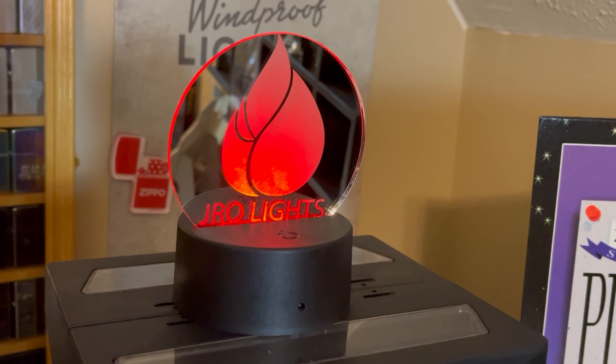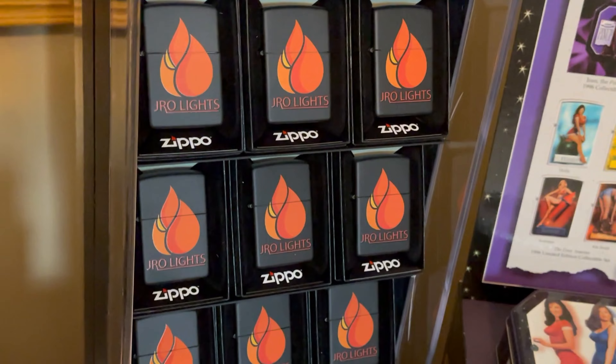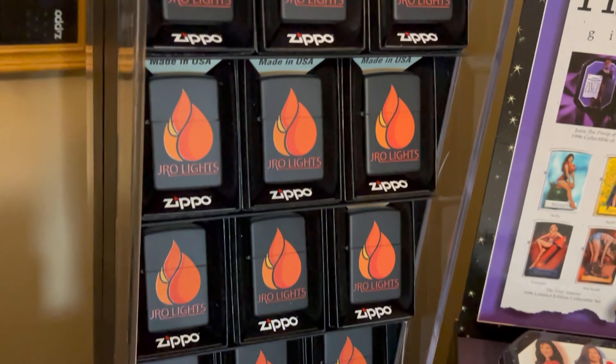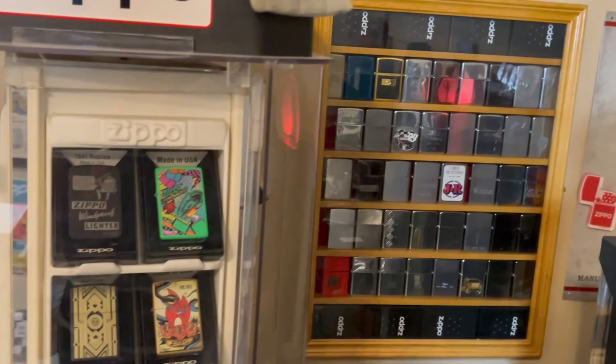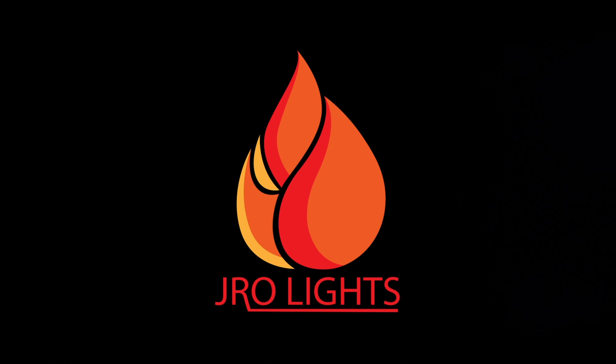Last but not least, I've got to plug my own Zippo in this video. If you want your very own J-Row Lights Zippo, email me at jrowlights@gmail.com. They are $35 a piece shipped anywhere in the U.S. Let me know in the comments what your favorite Zippos are in your collection. This is J-Row Lights — we'll see you on the next one.